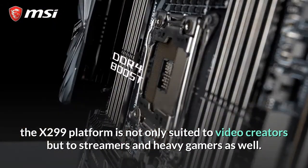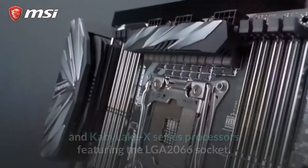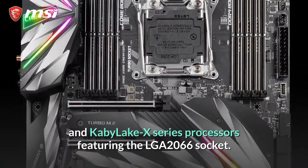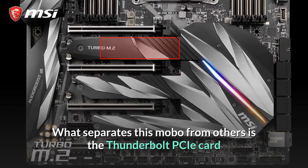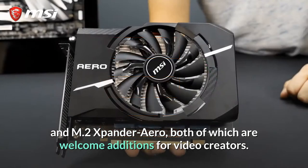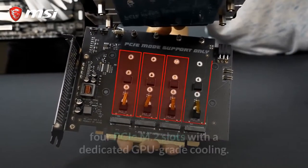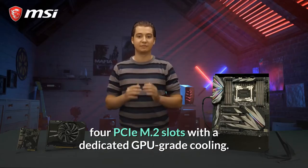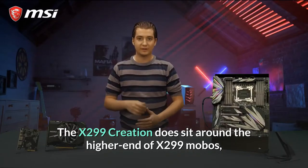The X299 platform is not only suited to video creators but to streamers and heavy gamers as well. This chipset supports all Intel Skylake-X and Kaby Lake-X series processors, featuring the LGA 2066 socket. What separates this mobo from others is the Thunderbolt PCIe card and M.2 expander Aero, both of which are welcome additions for video creators. The expander Aero in particular gives the option to add four PCIe M.2 slots with dedicated GPU-grade cooling.